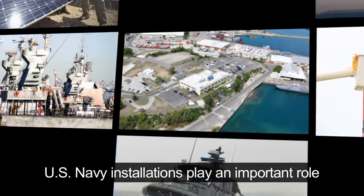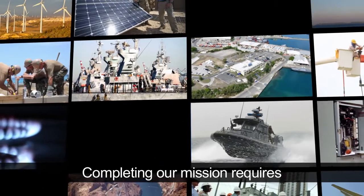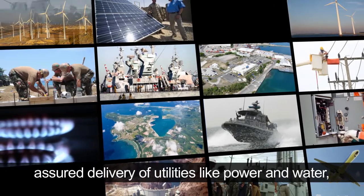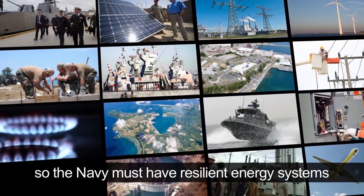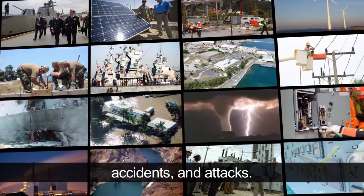U.S. Navy installations play an important role in our national defense. Completing our mission requires a sure delivery of utilities like power and water. So the Navy must have resilient energy systems that are protected from disasters, accidents, and attacks.